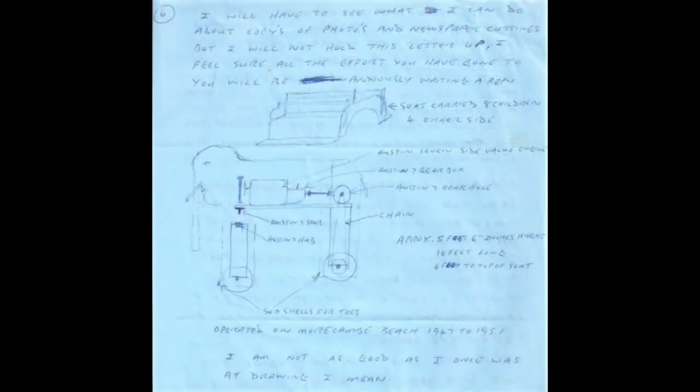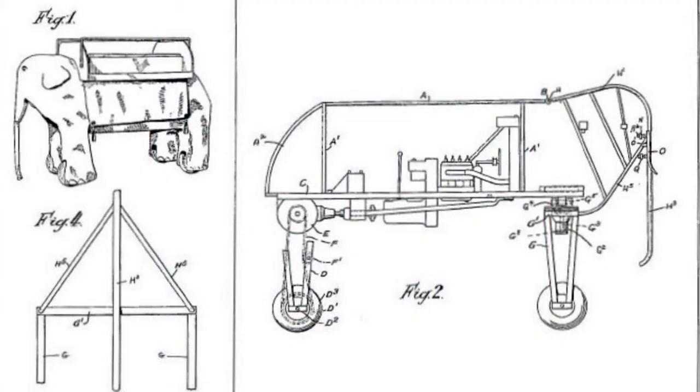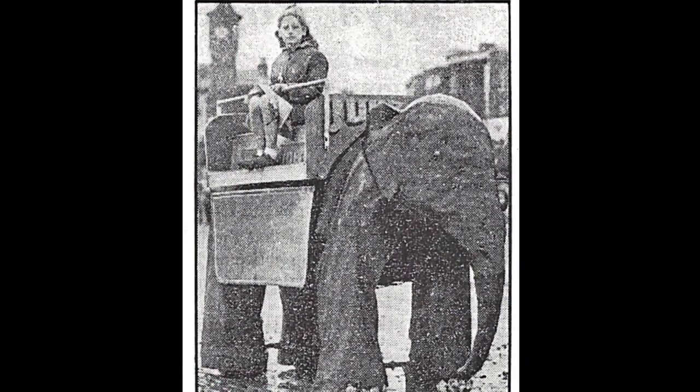It had seashells as toes, and a wiper motor in the head which flicked the ears and moved the eyes. A dental surgeon who was a customer volunteered to make some eyes for our elephant. It had an Austin 7 engine and a cut-down Austin 7 back axle at the back with sprockets, chained down to the wheels. It was covered in barrage balloon fabric, which was surplus after the war, painted with Bostik and then painted grey.